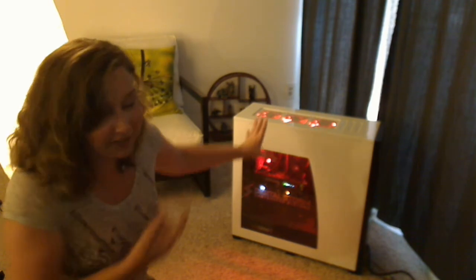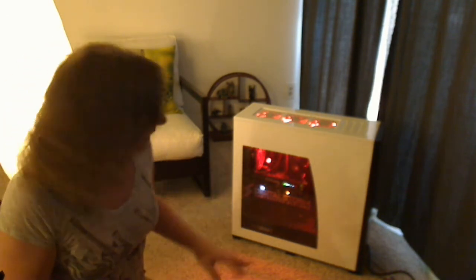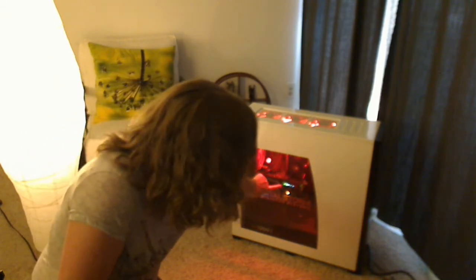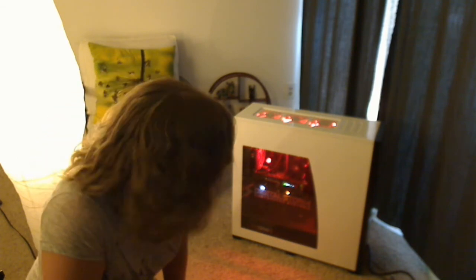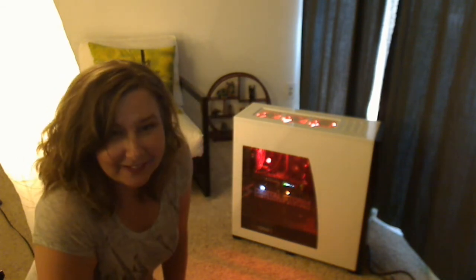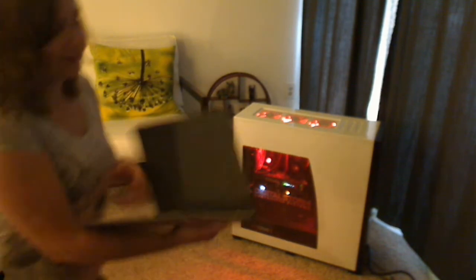I've already got a blue glowing computer, so that's no big deal — but what I like is that the lettering on the equipment inside is all glowing too. It just says, 'Hi, I'm a really badass computer.' So awesome.